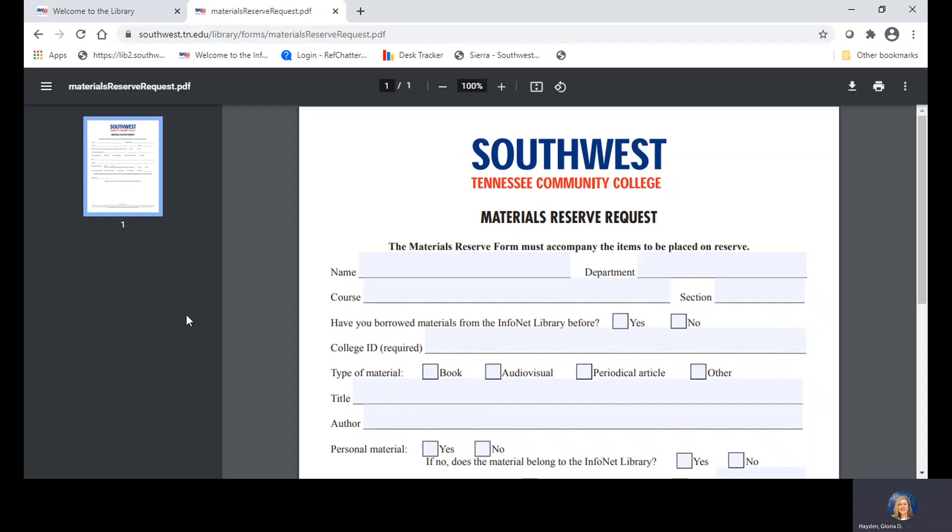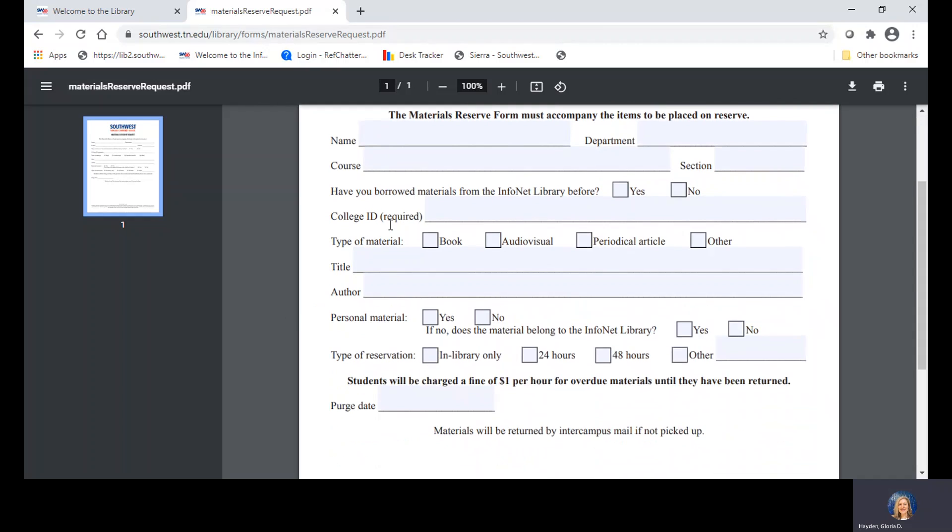Click on that and it gives you a form to complete. It's pretty straightforward — you'll put in your name, department, and course. Under the type of reservation, we strongly recommend that you click 'in library only.'